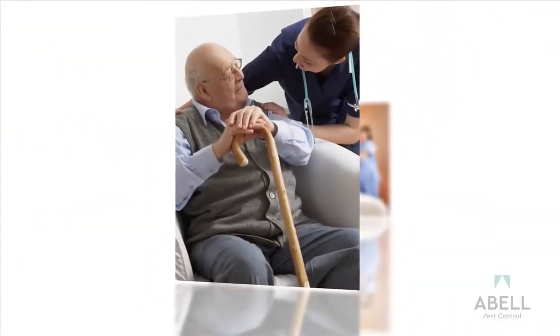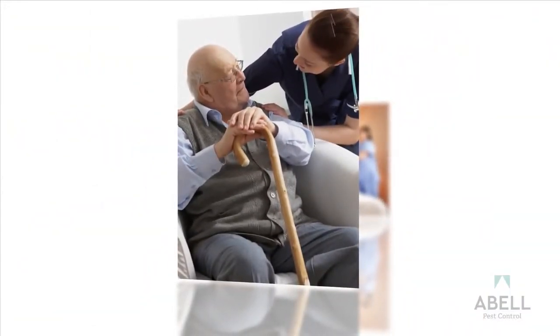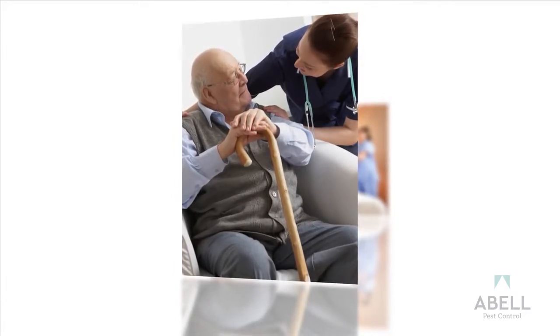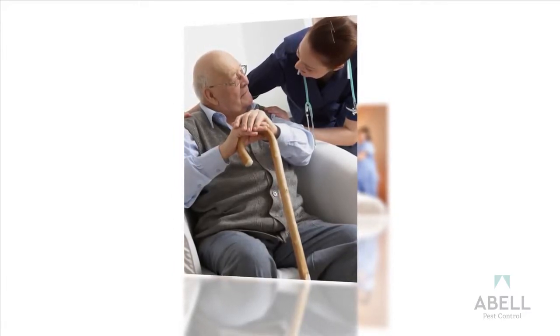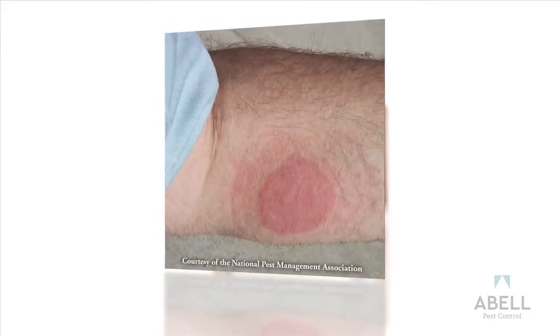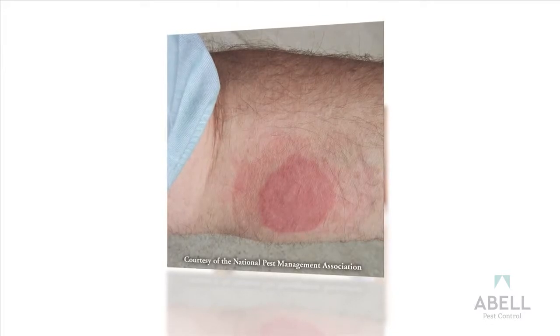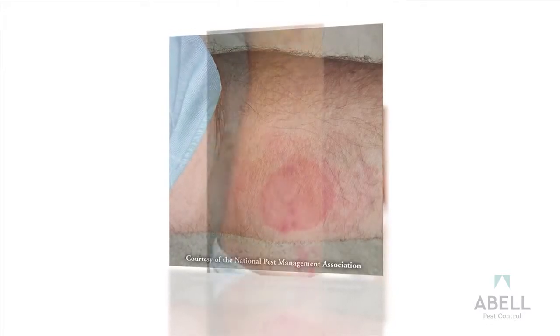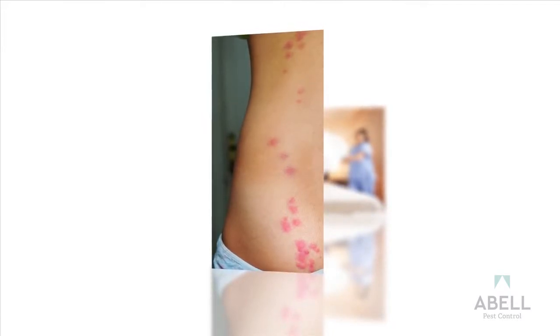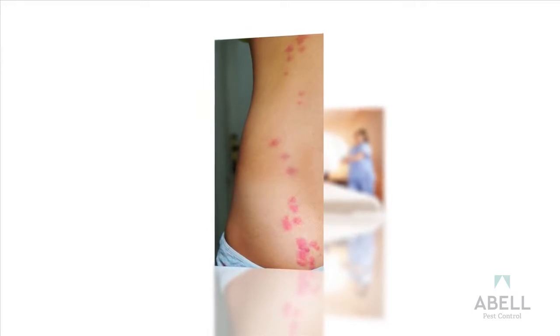Noticing or getting complaints of bedbug bites is another sign you can identify if you know what to look for. Victims are often not aware they are being bitten. Bedbugs inject anesthetics and anticoagulants with one injected tube, and blood is extracted from a second tube. Bites may appear individually or as clusters. They can feed on any exposed skin, such as arms, legs, face, and neck. The bites may take days to appear after the victim has been bitten.